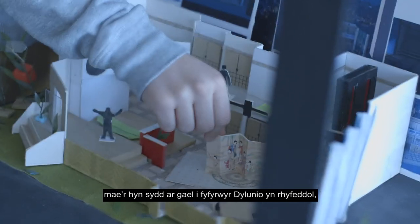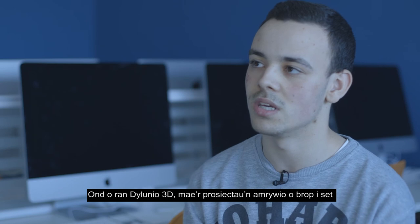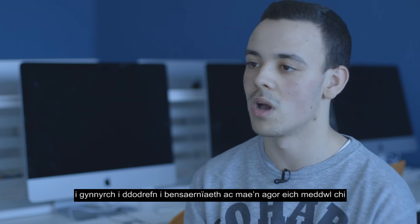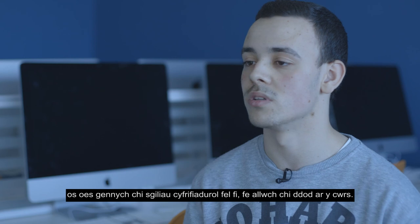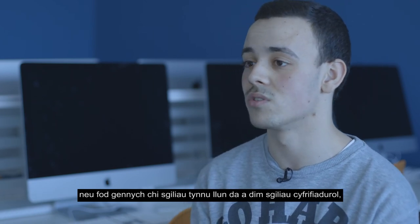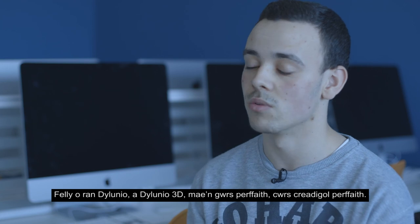Especially with the new building, what's on offer for design students is amazing — from 3ds Max to Cinema 4D and all these rooms. For 3D design, the projects span from prop to set to product to furniture to architecture, and it opens your mind to other roads you can go down. It doesn't matter if you can't draw well — if you've got computer skills you can come onto the course. You can learn and progress, especially in the first year, and then progress further in the second year. 3D design is the perfect creative course.